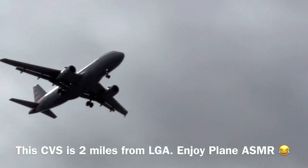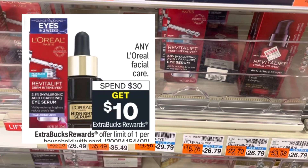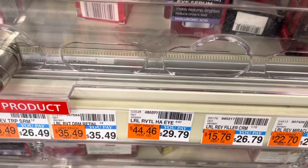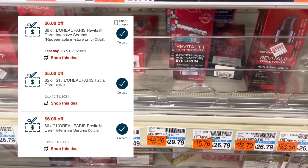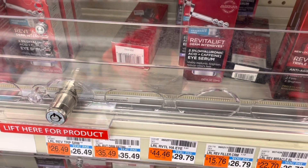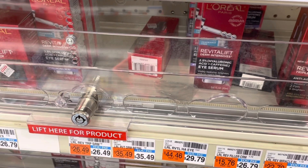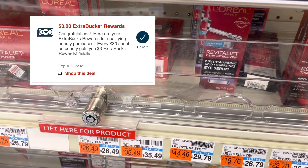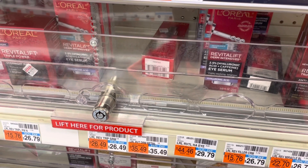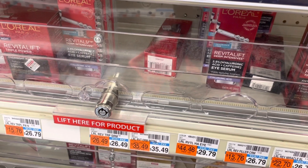Now we're at CVS. I'm going to try the L'Oreal deal this week — spend $30 and get $10 Extra Bucks back. I'm getting the Revitalift Derm Intensives Eye Serum, priced at $29.79 at this store. I have two $6 off Revitalift coupons plus a $5 off $15 coupon — that's $17 in coupons bringing it to $12.79. With my $10 CarePass and an Extra Buck, I'll get the $10 right back plus a beauty buck in a couple of days, making this completely free.